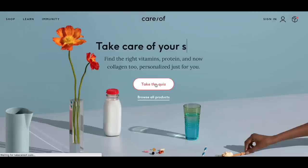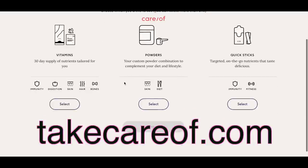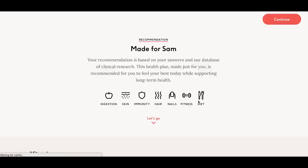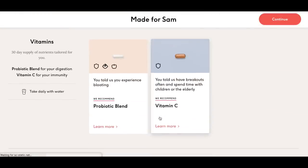Care/Of is a wellness brand that makes it super easy to get vitamins, supplements, and protein powders shipped directly to your door. You basically go on to takecareof.com and take a short five-minute quiz. It asks you questions about your diet, lifestyle goals, and health needs to help address your specific wellness goals. It's basically like getting a one-on-one consultation with a nutritionist and then you get what they recommend for you.